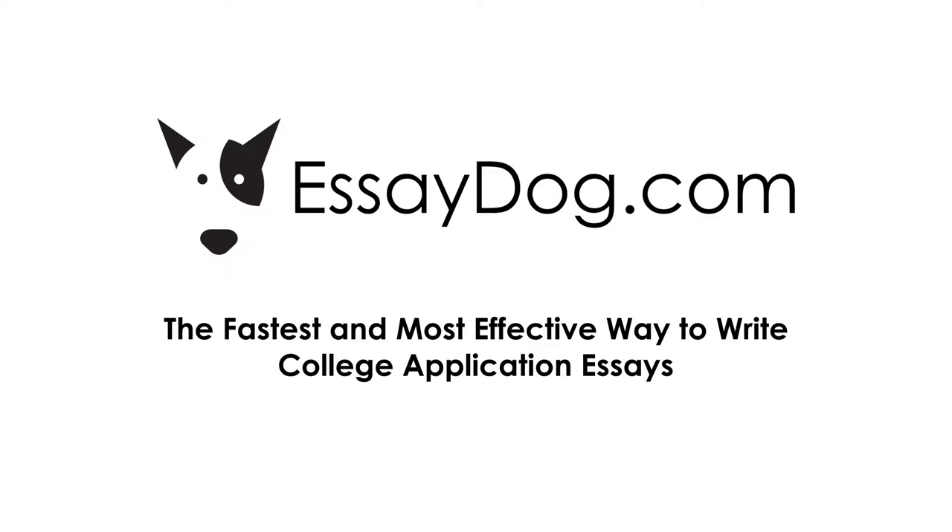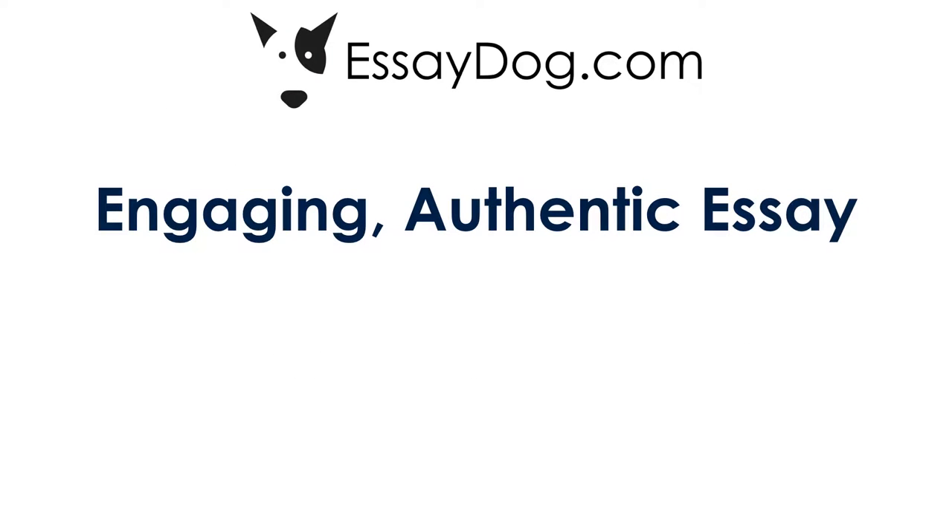Hi, this is Howard Reichman. I'm the president of EssayDog. Thank you for watching this five-minute demo. At EssayDog we help students write an engaging, authentic essay.